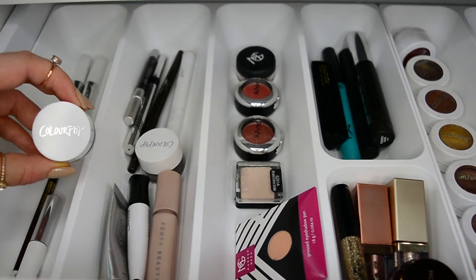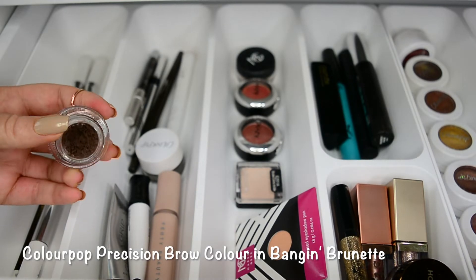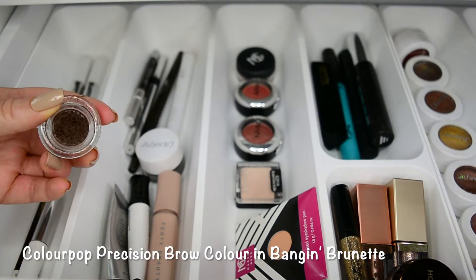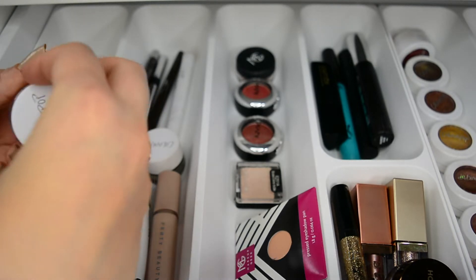I also have the Colourpop brow color, and this is very well used — as you can tell, I pretty much use this one every day that I do my makeup to fill in my brows, and I outline them with a pencil.